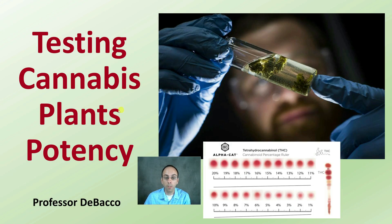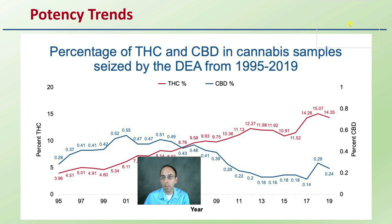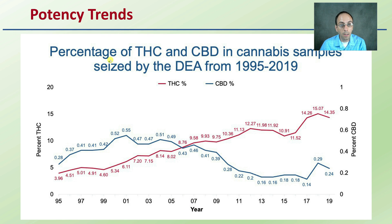Now it is important to test cannabis for its potency. We're looking at more of an analytical report and this kind of coloration difference, because it can be difficult to determine where this exactly falls and what percentage. Looking at the general trends of potency of cannabis samples — percentage THC and CBD in cannabis samples seized by the DEA from 1995 to 2019 — we can see there is generally a trend of an increase in THC and overall a decrease in CBD percentage.